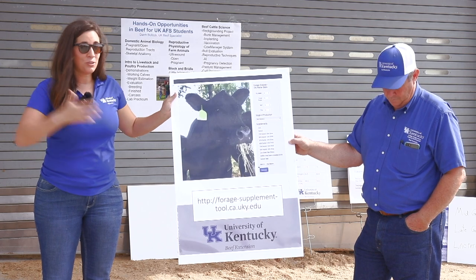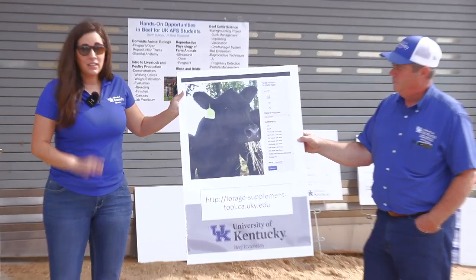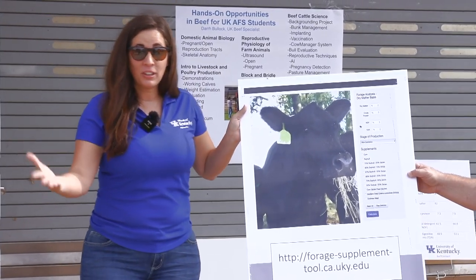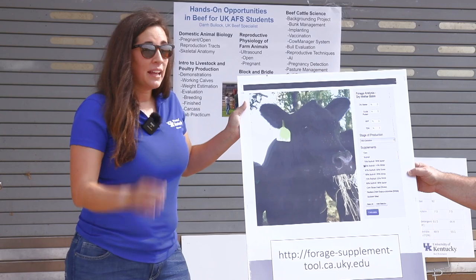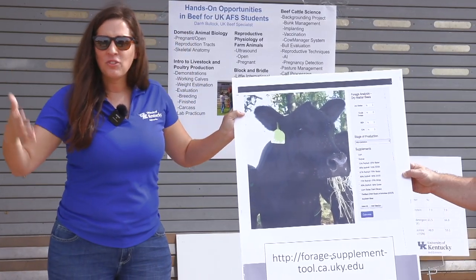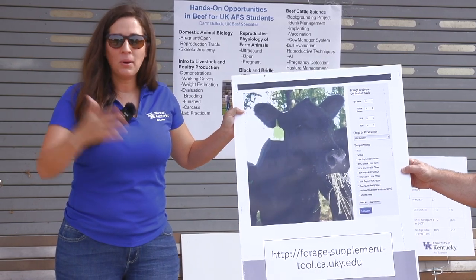When I talk about this tool I always want to mention: if you've got thin cows and you're trying to put condition back on, or if we've got a lot of mud or we've run through some really cold spells, these numbers aren't going to factor in things like mud, temperature, and wind, and they're not going to factor in needing to put on body condition.